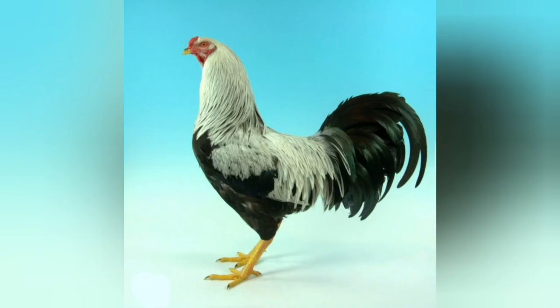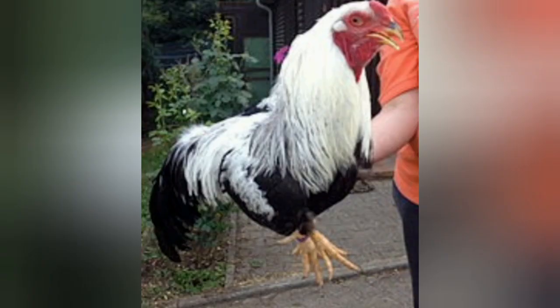They are a laying breed, so they lay about 150 to 180 off-white eggs. That's not a ton, but they are primarily used for laying because they don't make great meat birds. They kind of don't have a lot of meat on them because they were bred as a laying breed. They're not fantastic when it comes to laying if you compare them to something like a leghorn that lays a lot, but they're still decent.